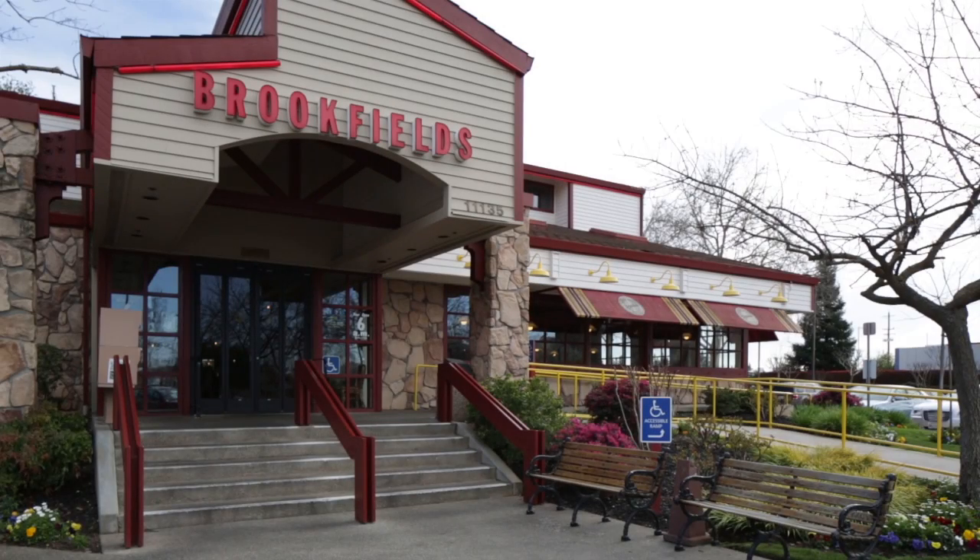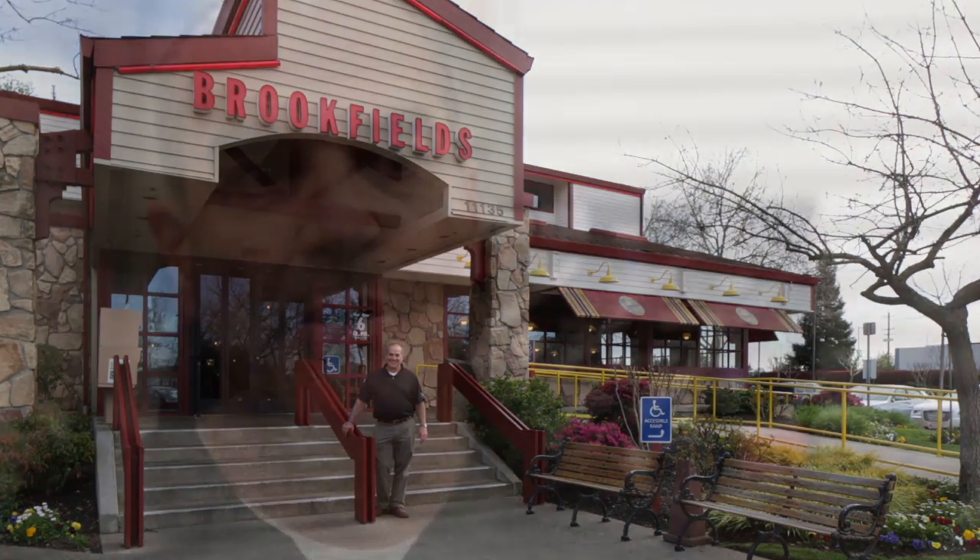My name is Sam Manalakis. I own Brookfield's Restaurants here in Sacramento. We have three restaurants that produce about 90 gallons of used cooking oil between the three restaurants a week.